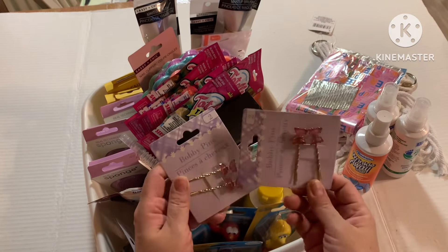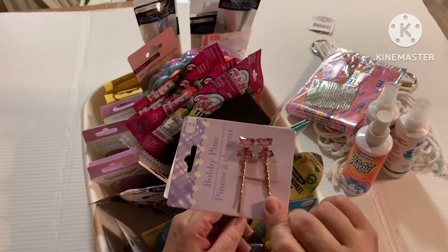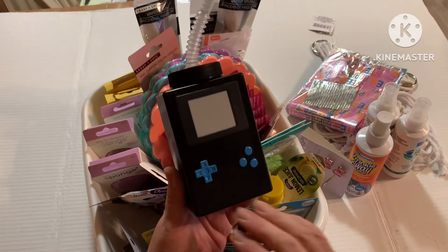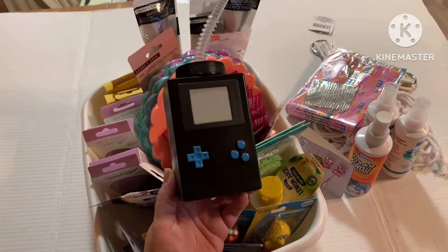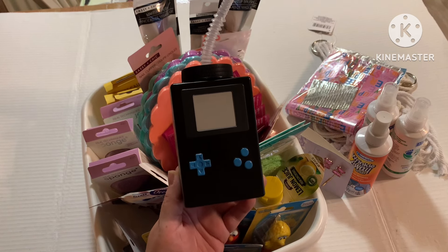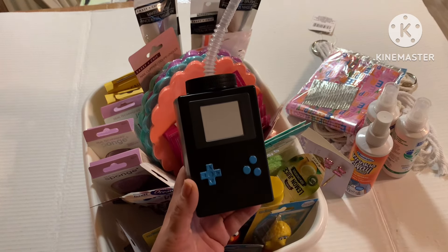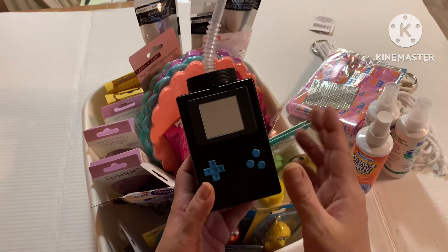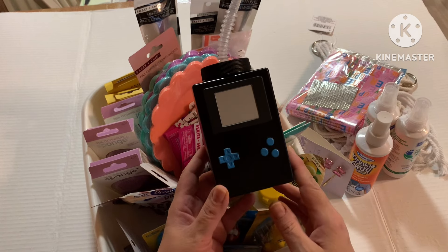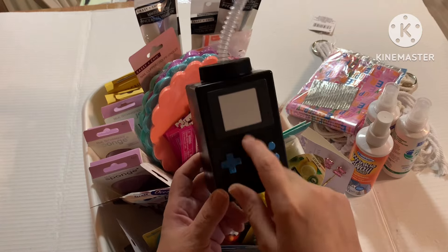I grabbed two packs of these little butterfly bobby pins because I thought they were cute with Easter coming around. I also grabbed this little sippy cup because it's shaped like a game controller. My baby grandson loves to play games — they tried to trick him with a dummy controller but he's too smart now and knows when he can actually control something. I figured he'd get a kick out of this little sippy cup.